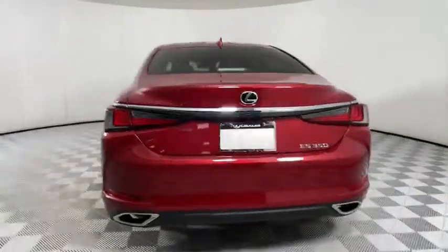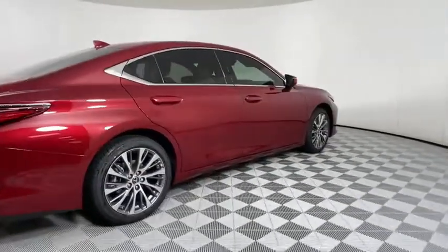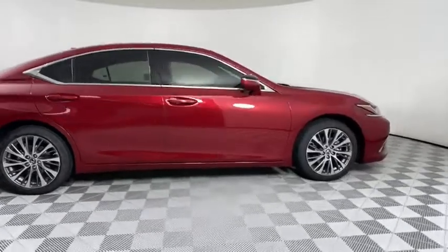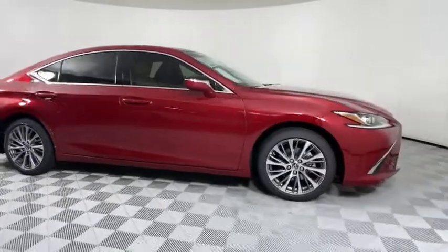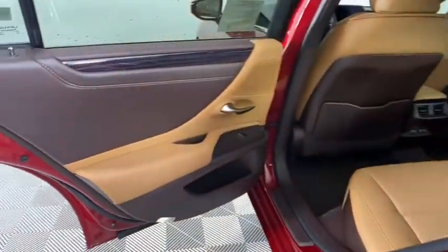Here are some of this vehicle's great options: backup camera, anti-lock braking system, LED headlights, steering wheel audio controls, power passenger seat, keyless entry, remote engine start, traction control, stability control, and lane departure warning.